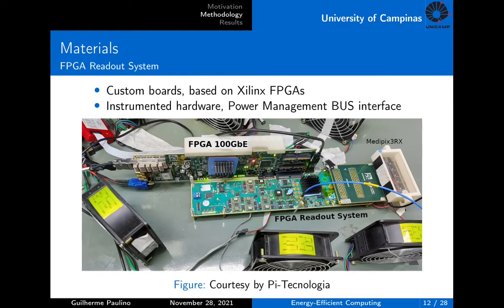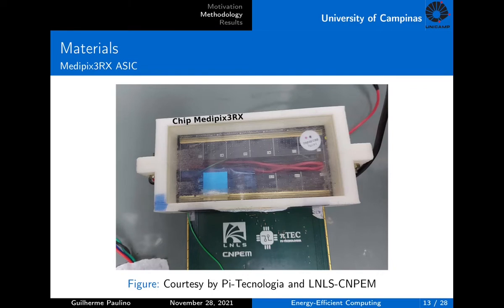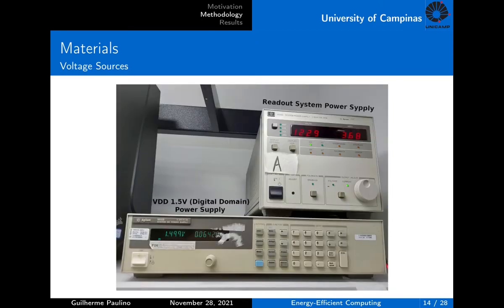The readout system is based on two FPGA device boards and a single MedPix ASIC. The data read from the detector is sent by a high-speed fiber optics link to a back-end server with direct access to memory. The instrumented hardware was used to apply dynamic voltage and frequency scaling and to measure the current consumption for each test case defined. I used external voltage sources initially so I could measure the current and power consumption directly without having to automate any procedure. After defining the steps and values to be used, the idea is to implement the design and embed it into the logic system.